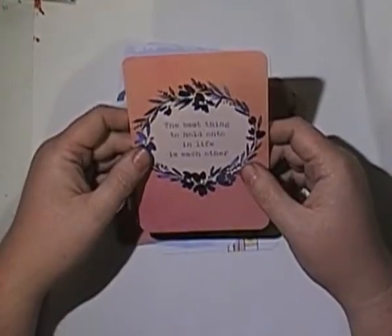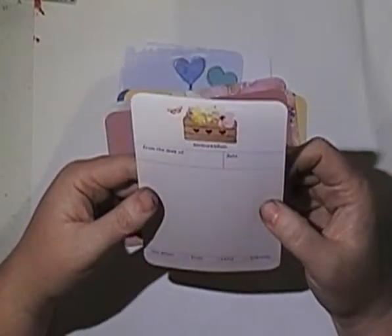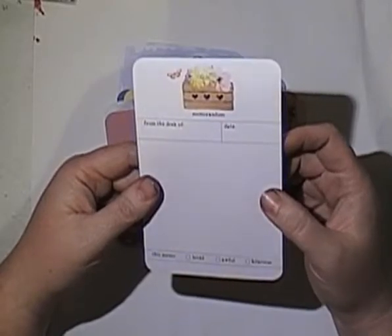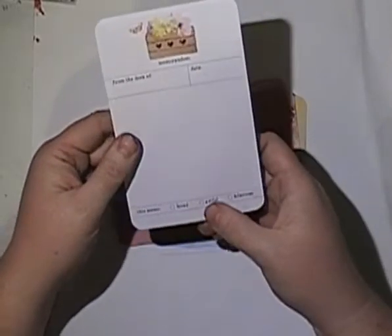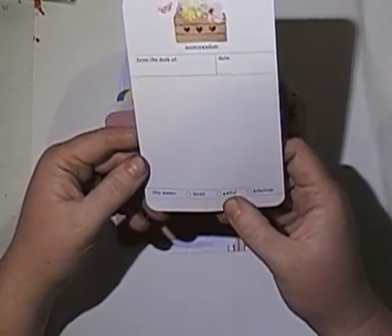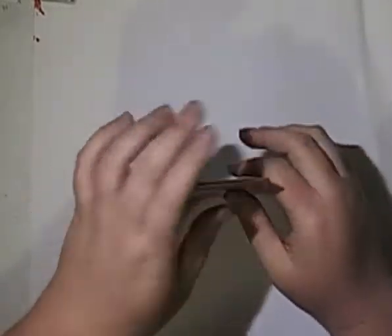'The best thing to hold onto in life is each other.' And 'from the desk of — a memorandum. Date. Loved. Awful. Hilarious.' Oh, I could do a page and put 'awful' — that's cool. I'll include Alexis in that one. I can pick on her; she's not here at the moment.